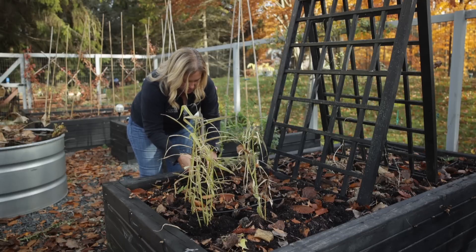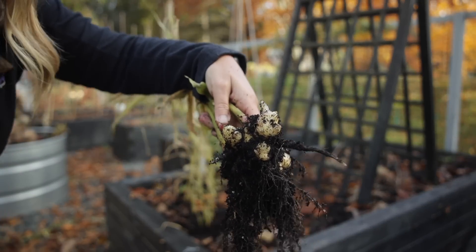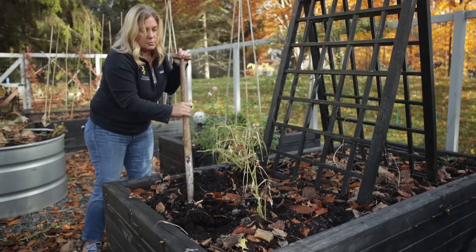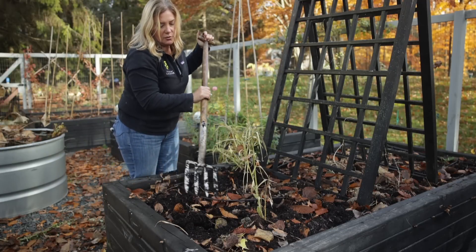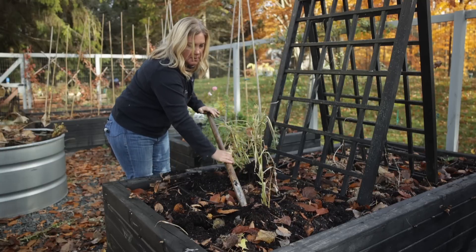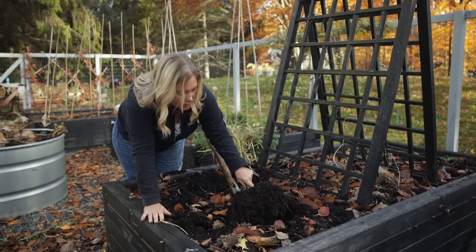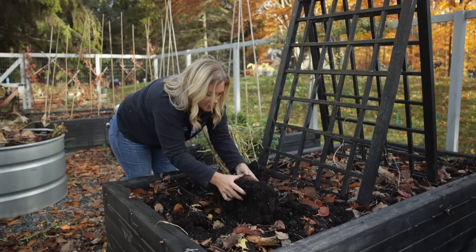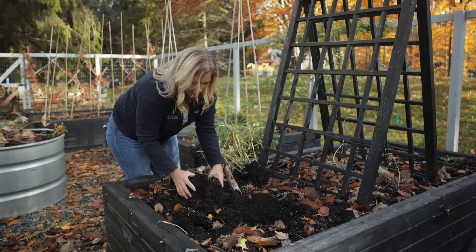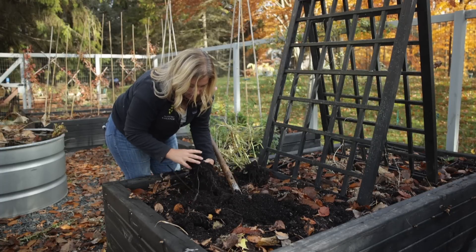We've had a lot of rain in the past week so things are pretty moist here. You can see that beautiful ginger coming through. I've not had ginger or turmeric flower for me either time I've grown it, even when growing in pots. I think it's just maybe not warm enough here and our season is not long enough for that to happen. I'd love to see the flowers, but it's not critical to harvesting some to eat.